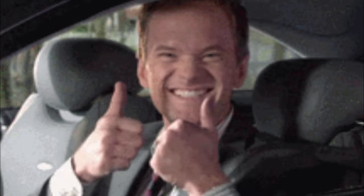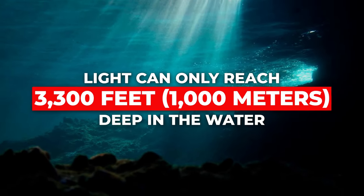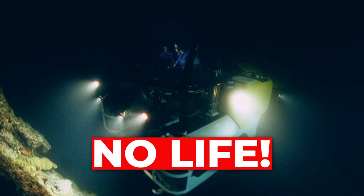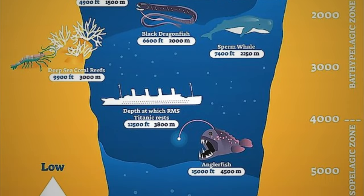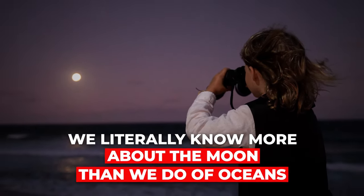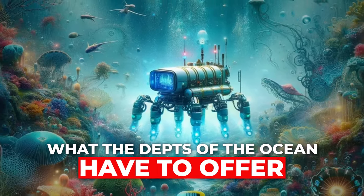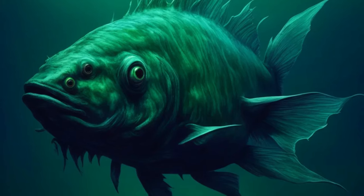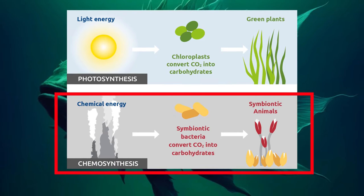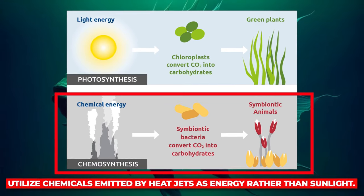Light can only reach 3,300 feet — about 1,000 meters — deep in the water, leading scientists to initially conclude no life existed beyond this depth. However, the oceans are so deep that we literally know more about the moon than we do about our own oceans. To survive in light-deprived areas, creatures rely on chemosynthesis, utilizing chemicals emitted by hydrothermal vents as energy rather than sunlight.